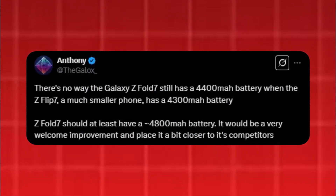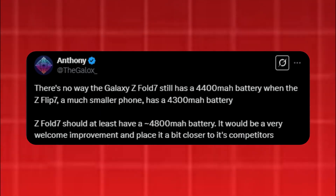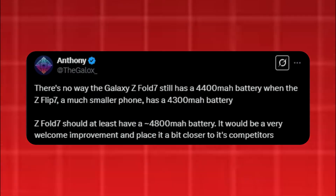On the battery front, according to tipster Anthony, the Galaxy Z Fold 7 will stick with the 4,400 mAh capacity of its predecessor. A boost to around 4,800 mAh would be a welcome upgrade, bringing it closer to competitors and improving battery life.